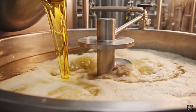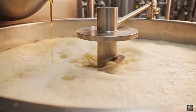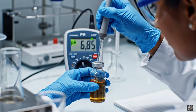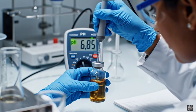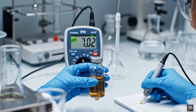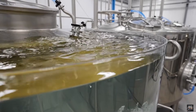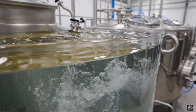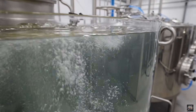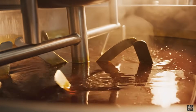Neutralization removes acids for a stable, high-quality product. Rinsing removes residual chemicals from neutralization. Drying ensures the oil is moisture-free for longer shelf life.